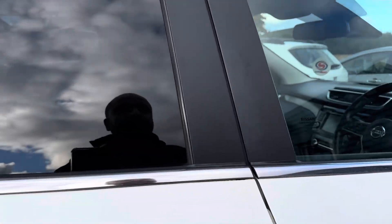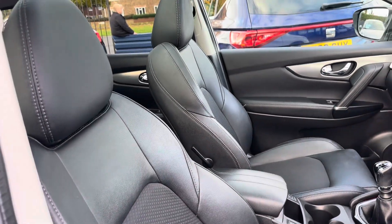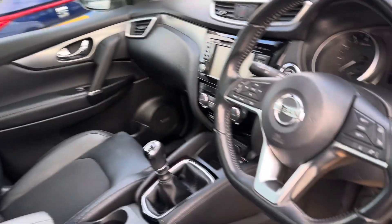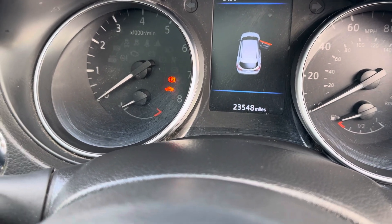It's one owner from new with full main dealer service history. The car comes with two keys, and it has 23,500 miles on the clock.